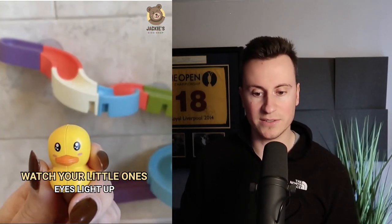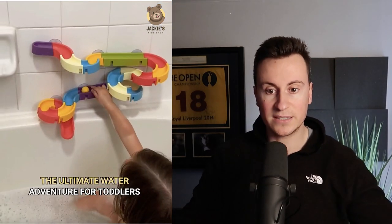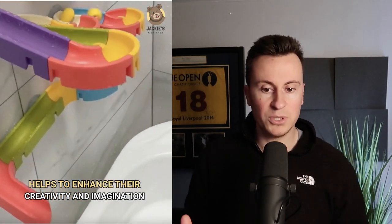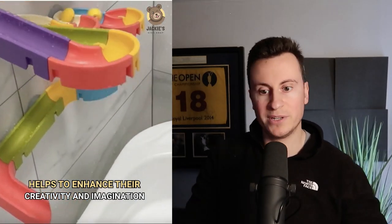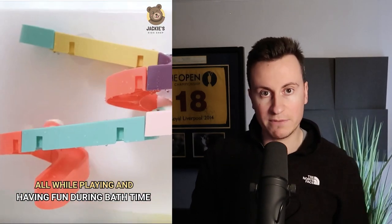Product number one has 1.2 million views, nearly 3,000 comments and 1,200 reactions. It's a toy for bath time for new parents or grandparents that you can stick to the side of the bath using suction cups, allowing you to put together different slide designs and make bath time more enjoyable for the child. Products that fit this grandparent or new parent niche are always the best to choose when advertising on Facebook.